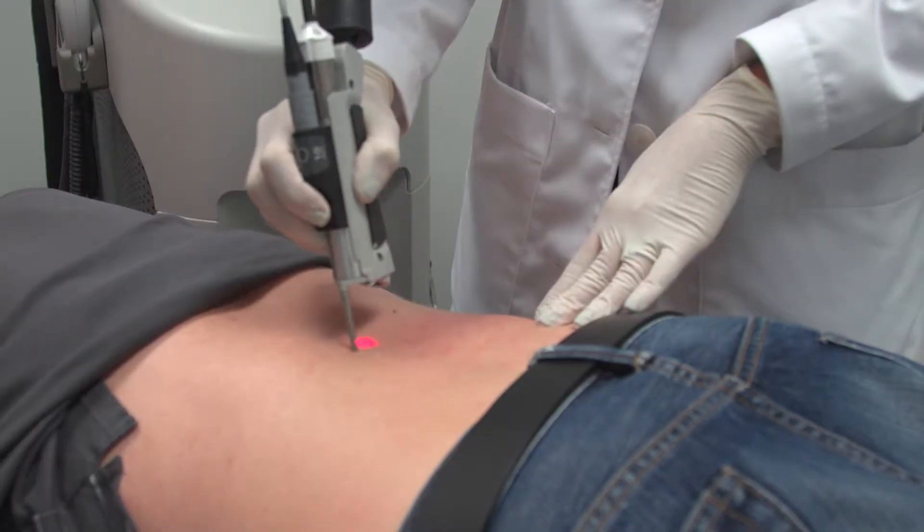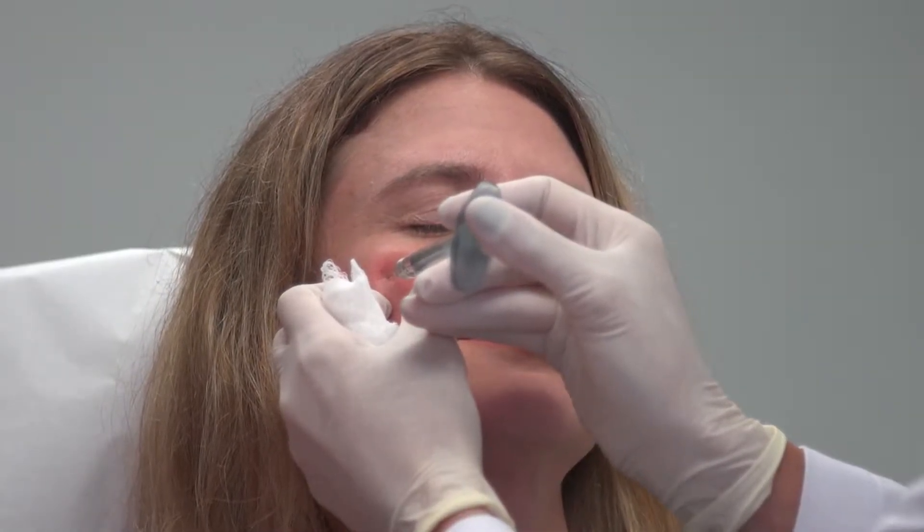Hey guys, I'm here with Dr. Dendi Engelman and she's going to tell us about some of the lunchtime procedures people are coming and having. So tell us a little bit more about laser hair removal, how many treatments people need, and who are the best candidates.